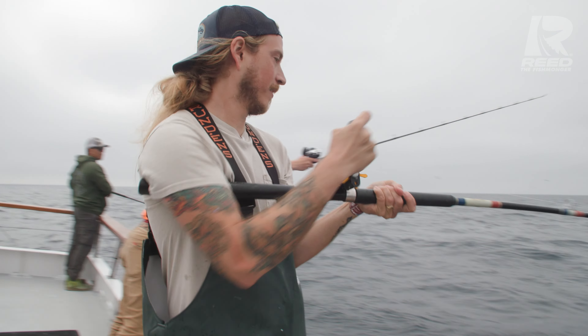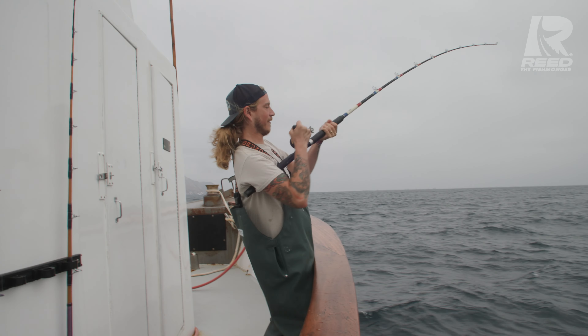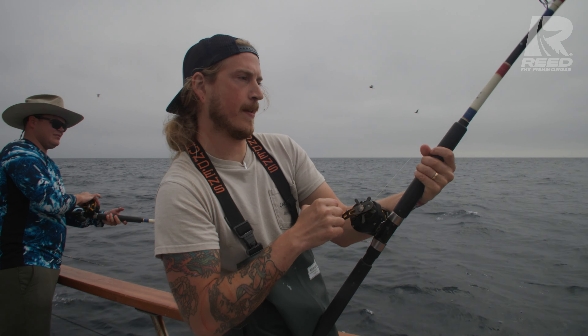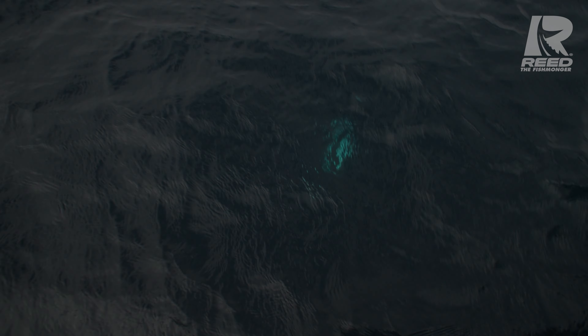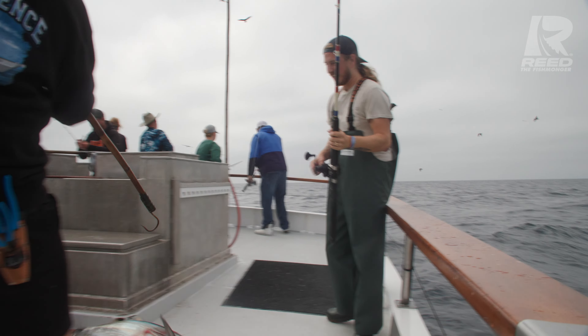Just hooked into my first fish — we're both on biters! When it first took off it did a lot of vibrating, so it's taking more like bluefin. That'd be sick — that would be my first bluefin too. He's peeling drag, you guys — we've got a good fish on. Oh, I see color! There we go — woo! Bluefin! First ever bluefin!